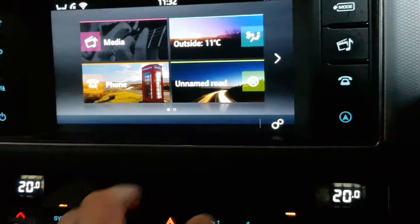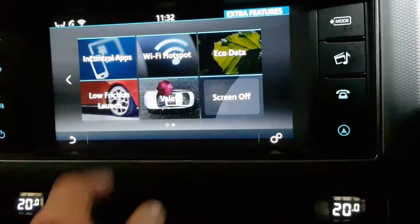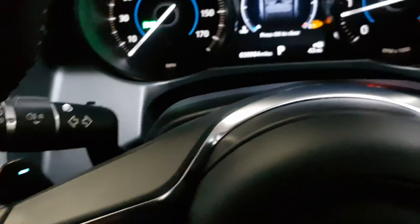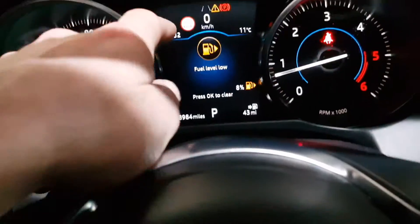Dual zone climate control. InControl apps, so I can stream certain apps from my phone onto this screen. I can also connect to or create WiFi. Cruise control and an 8-speed flappy paddle gearbox.